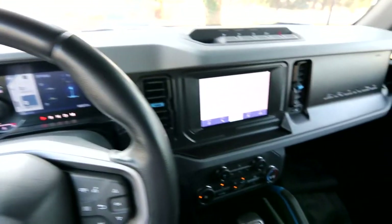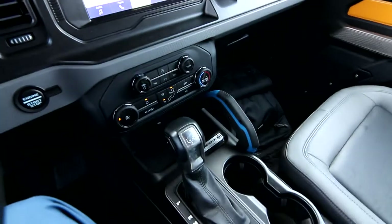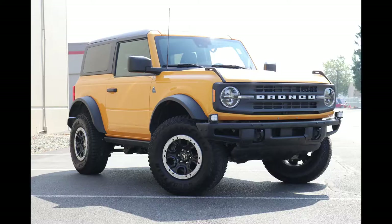Hello, Joe here from Infinity of Tacoma. Today, I'm going to tell you about this awesome 2021 Ford Bronco Black Diamond with a Sasquatch package. This is a two-door model — one of the best out-of-the-box off-road vehicles you can buy.